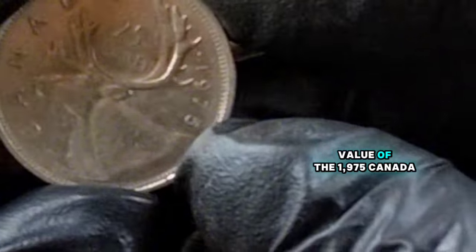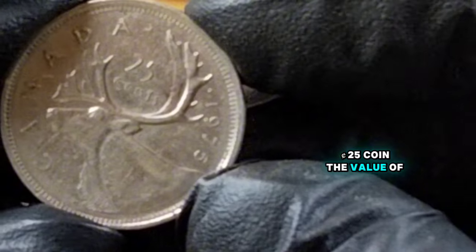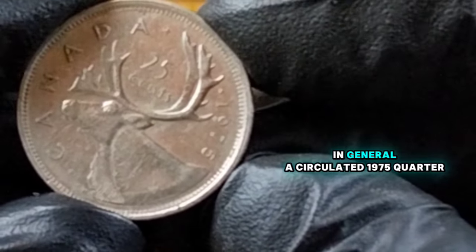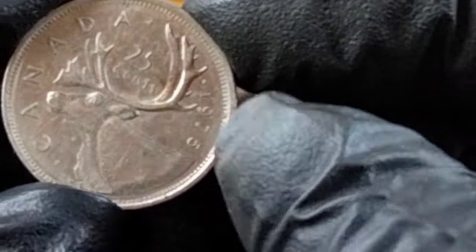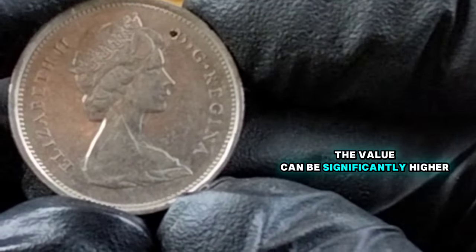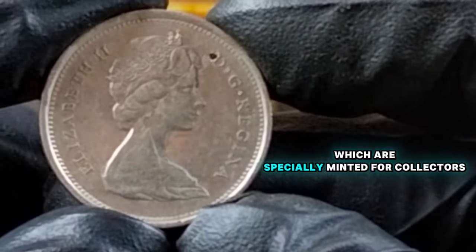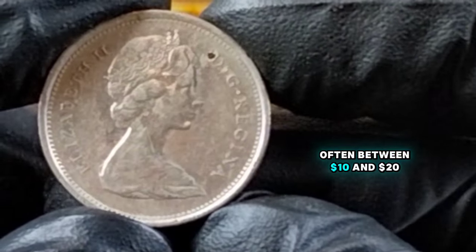Now let's talk about the value of the 1975 Canada 25-cents coin. The value of a coin depends on its condition, rarity, and demand among collectors. In general, a circulated 1975 quarter in average condition is worth its face value of 25 cents. However, if you have an uncirculated or proof coin, the value can be significantly higher. Uncirculated coins can fetch between $1 to $5 depending on the market. Proof coins, which are specially minted for collectors, can be valued even higher, often between $10 and $20.